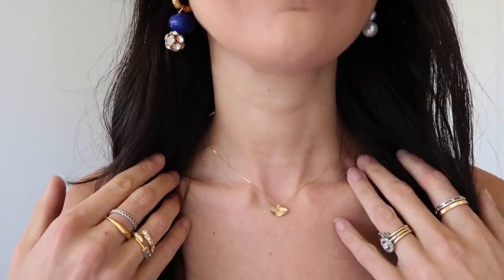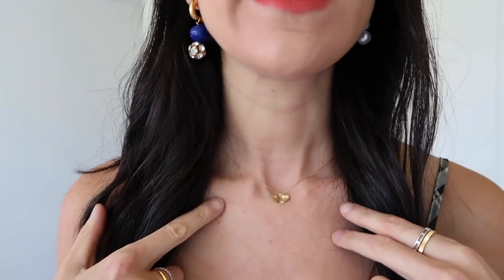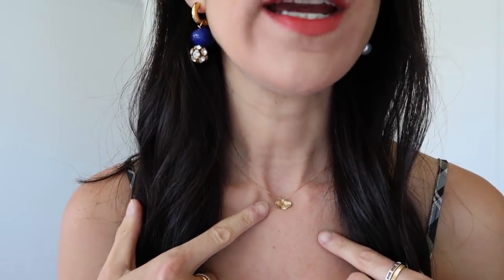The necklace that I'm wearing is one I've had for a couple of years now. It is from Nisa Jewellery and it's a little petal, which for me is quite significant — my mum used to call me petal, so it's just one of those things that is very special. I also have the matching bracelet as well.